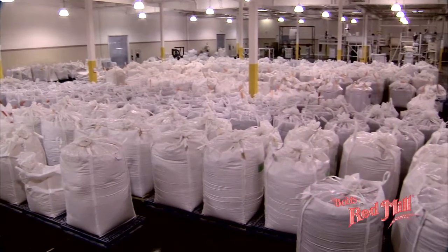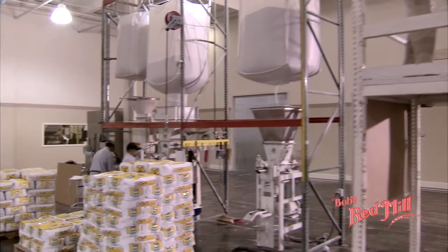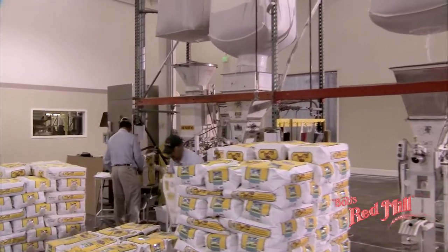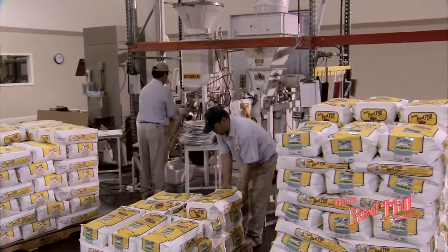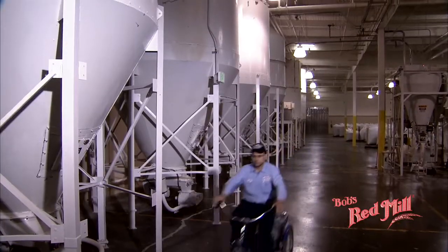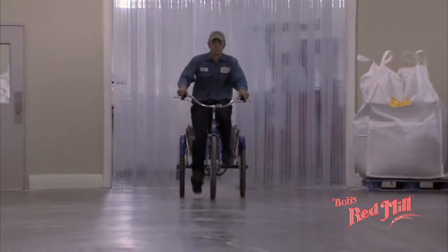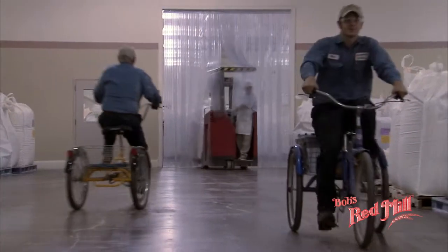Besides the convenient pre-pack sizes, we package all our products in 25- and 50-pound bags. Grocery stores with bulk bins, bakeries, and food service companies purchase Bob's Red Mill products in these larger sizes. We have a wonderful engineering, electrical, and maintenance staff to keep our many milling and packaging machines running 24 hours a day.